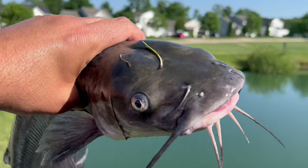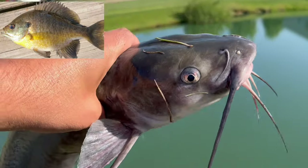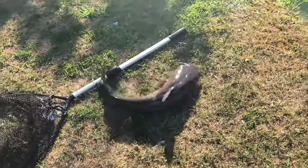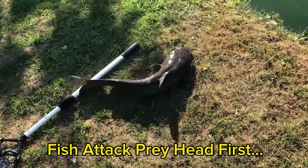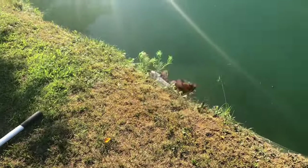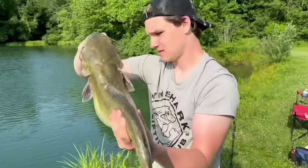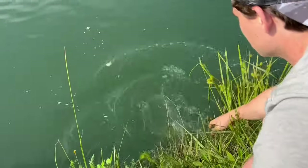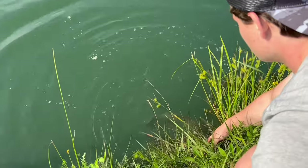You can also use live bluegill, probably four to five inches, hooked right up front because fish usually attack head first. Flatheads also love live bluegill, so you can go six to eight inches and use a bigger fish. Just make sure this is legal in your state before you use live bait bluegill.